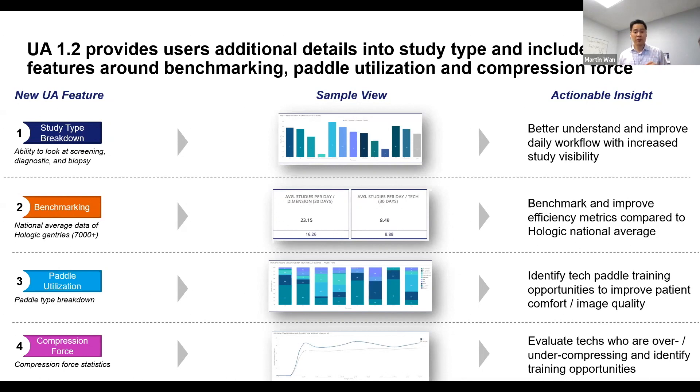For paddle utilization, you'll be able to see for your techs what type of paddles they're utilizing. If someone is not using the SmartCurve, that may be a coaching opportunity. The last piece is compression force — you'll see which of your techs are potentially over-compressing or under-compressing, which gives you an opportunity to look at the data and have a coaching moment.